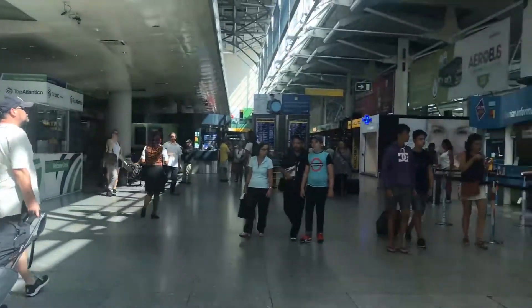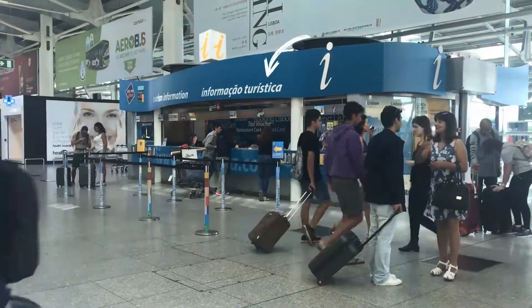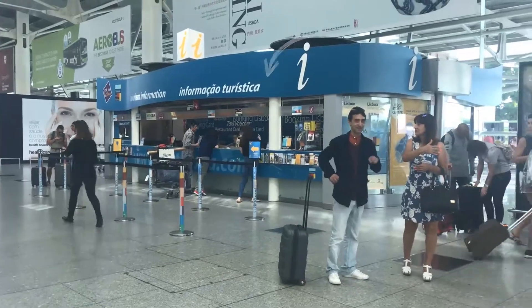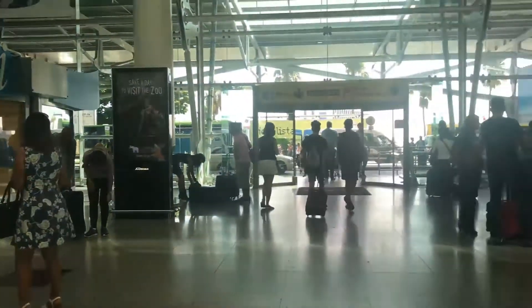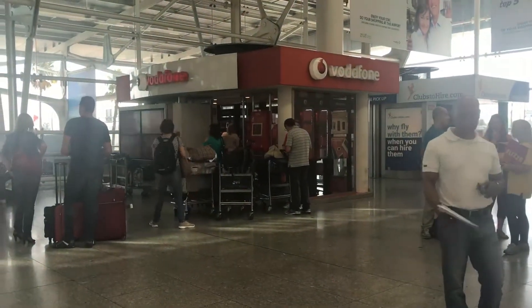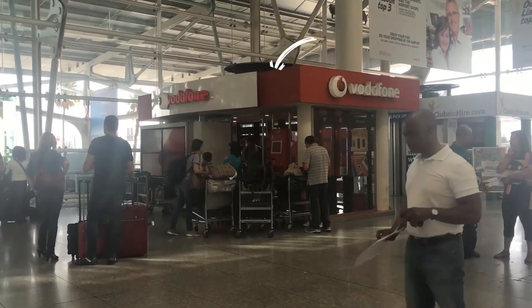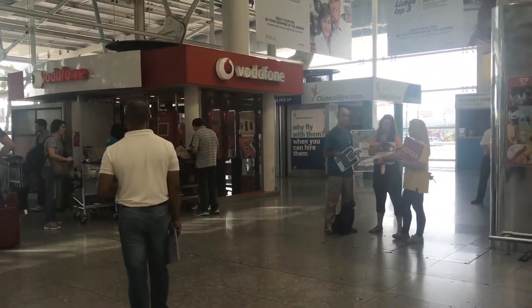If you start turning to the right, you'll see the tourist information desk right here. You can pick up maps and ask them for taxi vouchers. I usually don't need information because I have my smartphone, but something you may really need is your SIM card — there's a Vodafone office right here where you can purchase one.